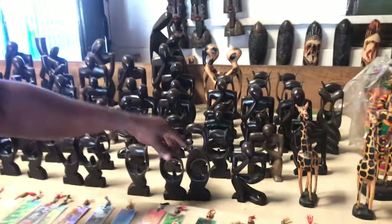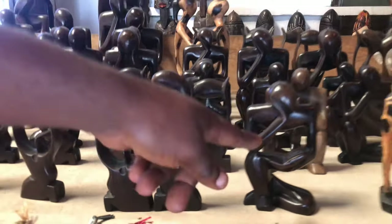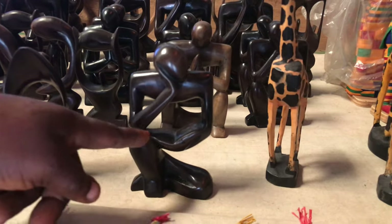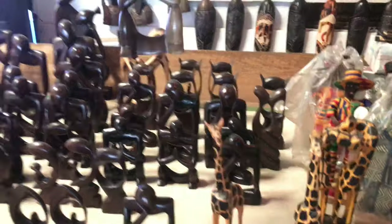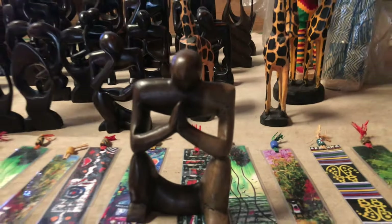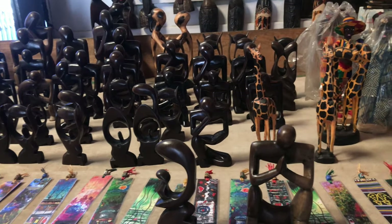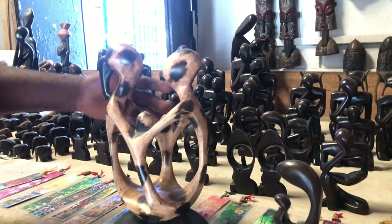This is a prayer shadow — it's also man and woman. And this one is a book reader — it's full in hands and reading books. This is also called praying. This is mother and child. And this one here we call 'happy family' — mother, father, and two kids.